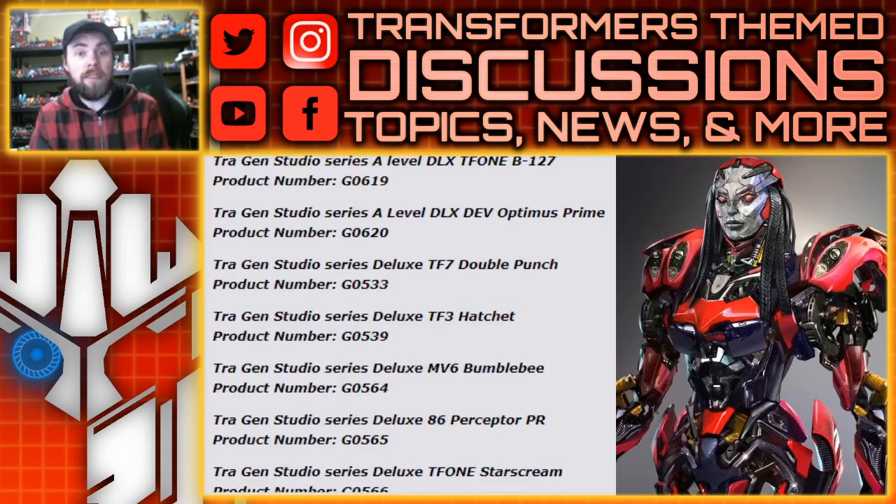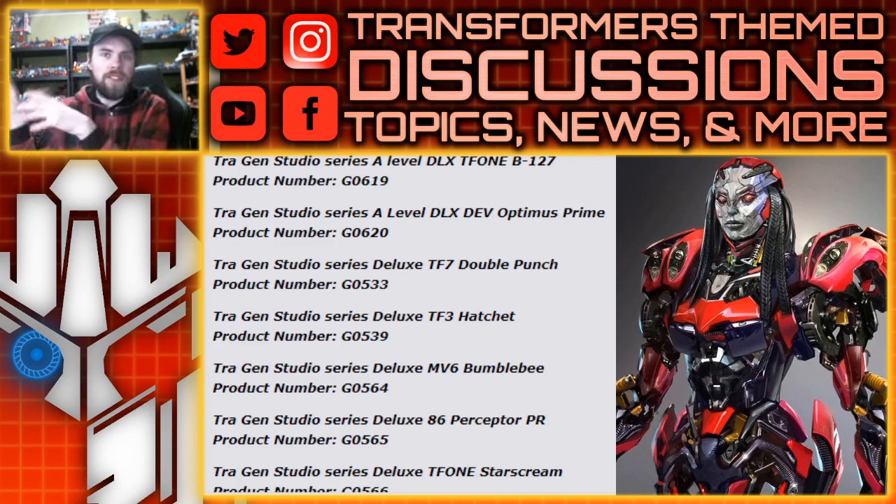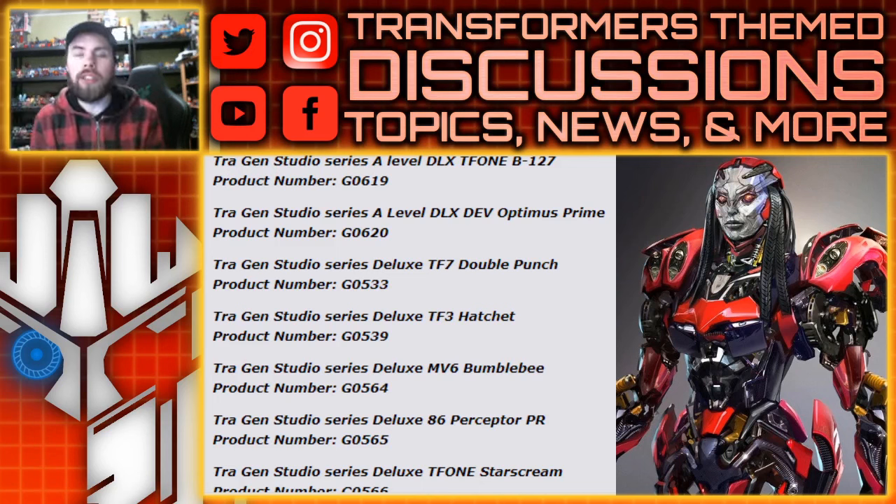Starting off with something for TF1, we've got the deluxe class B-127, which confirms he is going to be named B-127 in the animated TF1 film. I'm not sure if this ties into the live action movies or if it's a spin-off, but they will acknowledge his name B-127. We also have a deluxe Dev Optimus Prime.